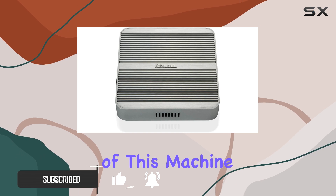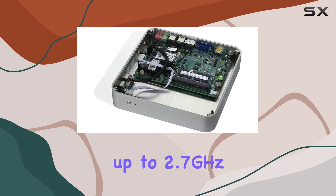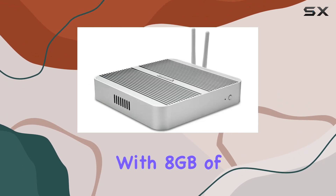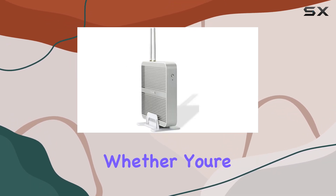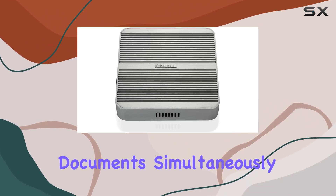Let's start with the heart of this machine: the Intel i5 dual-core CPU, boasting turbo boost technology up to 2.7GHz and a generous 3MB cache. Paired with 8GB of DDR3L RAM, multitasking feels smooth and responsive. Whether you're browsing the web, streaming content, or working on multiple documents simultaneously.